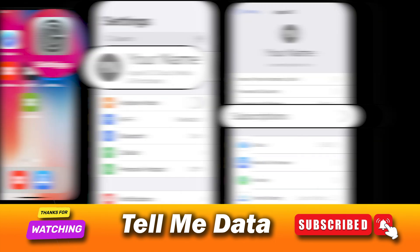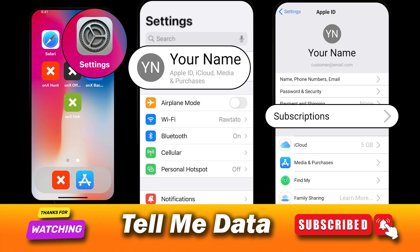And you are done. Method 2: Cancel Washington Post subscription on iPhone or iPad. You will first have to launch the Settings application on your iOS device. Now tap on your name and sign in to your Apple ID if you are not already logged in.